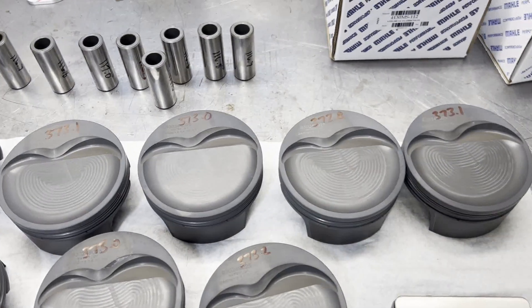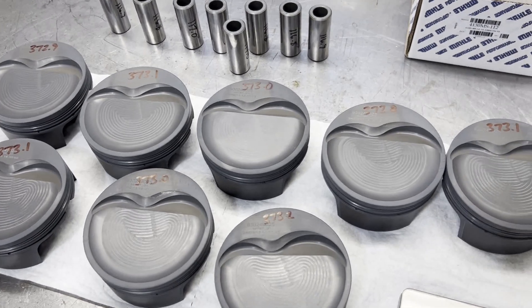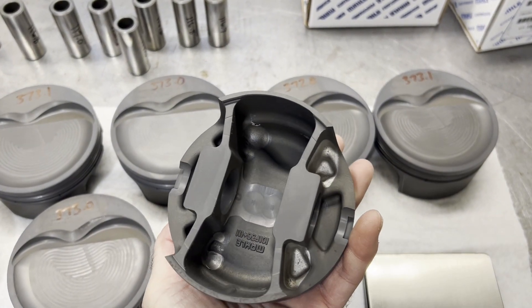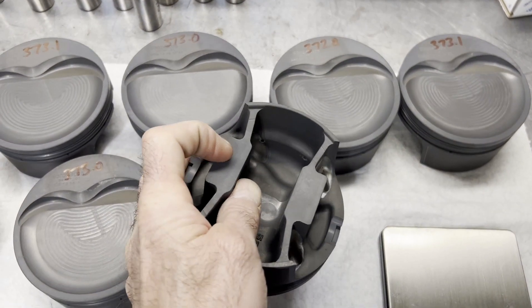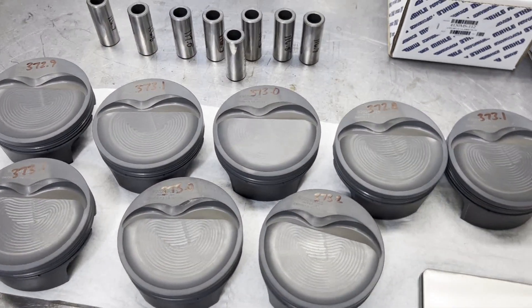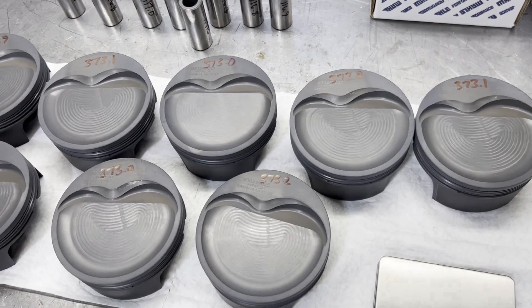It's hard to get aluminum all close together because the density of aluminum is so much different than steel. When you try to weight-balance these, a lot of guys try to grind underneath the pin boss or drill into that area, but it takes a tremendous amount of material removal to equal aluminum up. So next step — I'm going to pour one of these and make sure that we got that 22cc's.